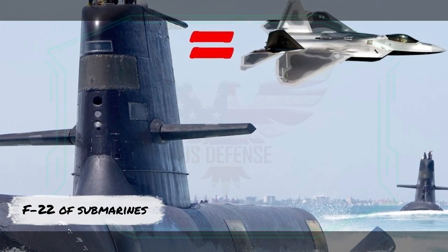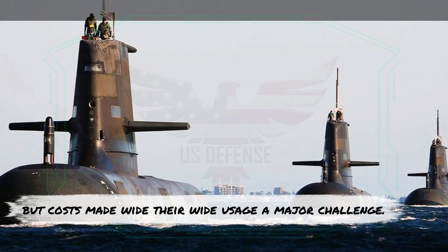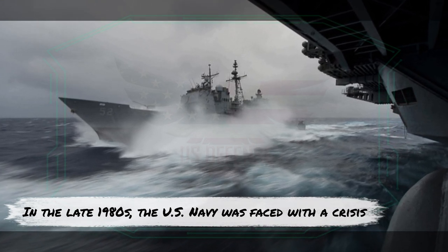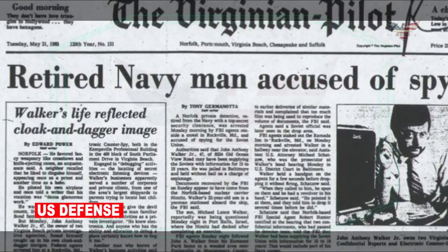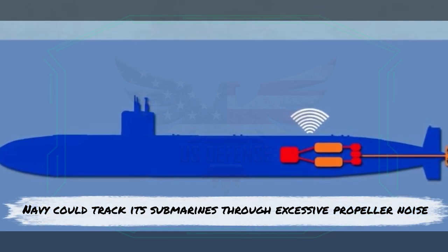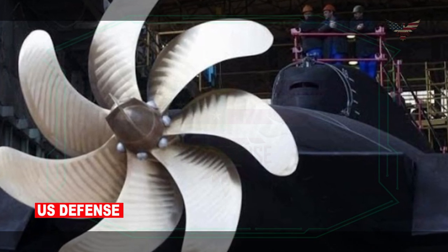Widely considered the world's best, but costs made their wide usage a major challenge. In the late 1980s, the US Navy was faced with a crisis. In 1980, the Soviet Union had received information from the Walker family spy ring that the Navy could track its submarines through excessive propeller noise. As a result, the Soviet Union went looking for advanced Western machinery to make better propellers.